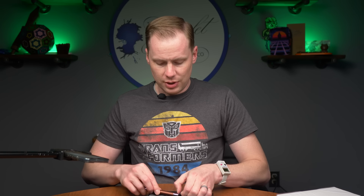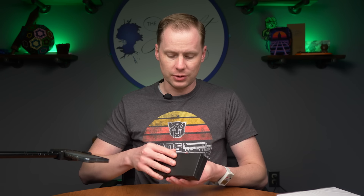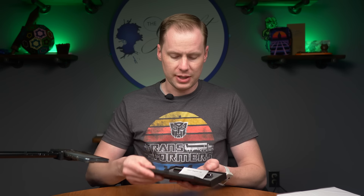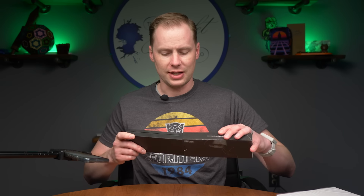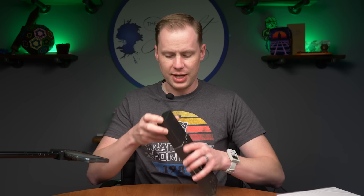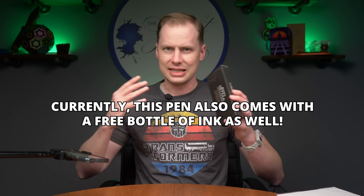This is a cartridge converter pen. It comes with both a cartridge and a converter, and you can enjoy this pen for just $40, which I think is kind of a bargain for what you're getting — a Jovo steel nib, one of the best made in Germany. It is their 2024 annual edition. These don't last the entire year, but they should be around for a while.